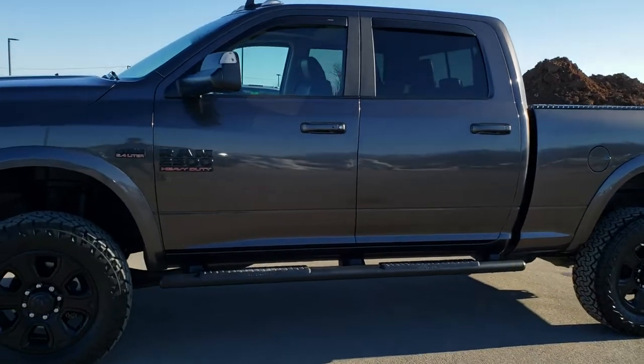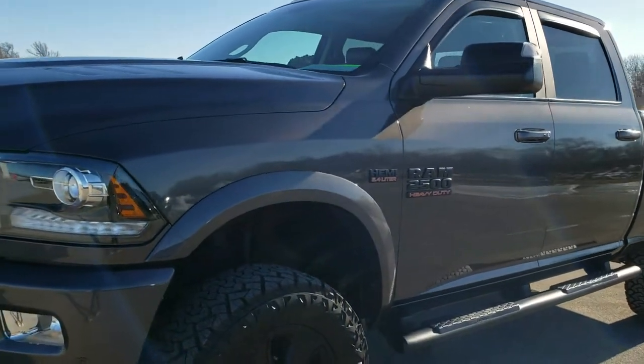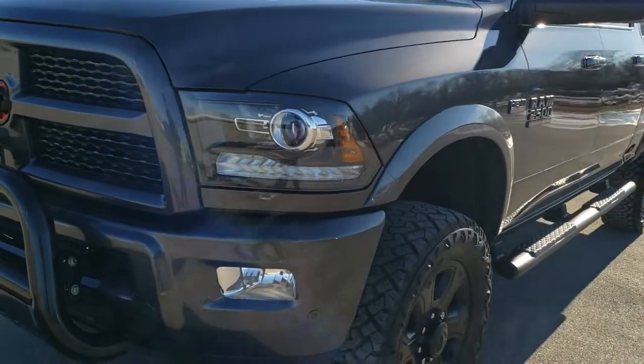This is stock number 10493. We are here at Summit Automotive in Fond du Lac, Wisconsin, your new and used heavy duty truck and RAM headquarters.